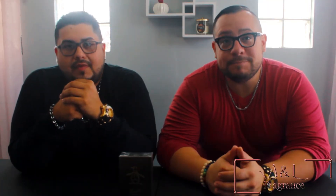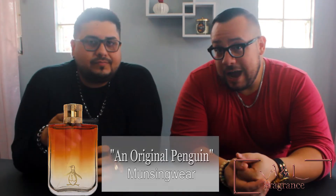Welcome back guys to our channel. I'm Alda. I'm Lasalle. And today we have another blind buy for you guys — Penguin by Munsingware. To be honest, I have never heard of this line; I didn't even know it existed. I mean, this is a designer fragrance — they have clothing, really nice clothes. I didn't know they actually had a cologne line. I actually saw this on Facebook and it caught my attention because I like their clothes, so I thought, perfect for a blind buy.